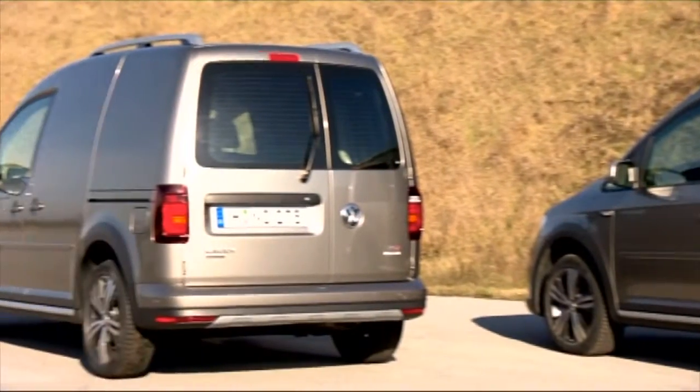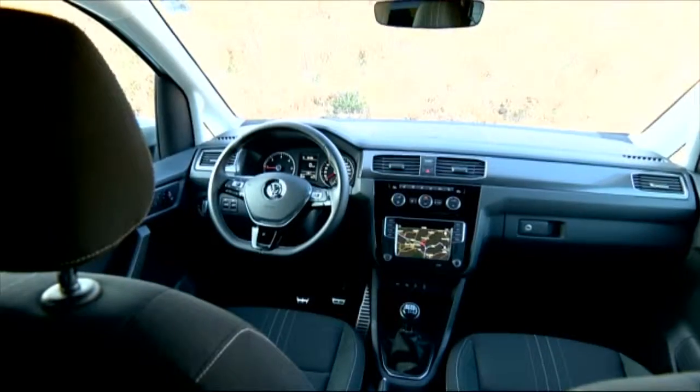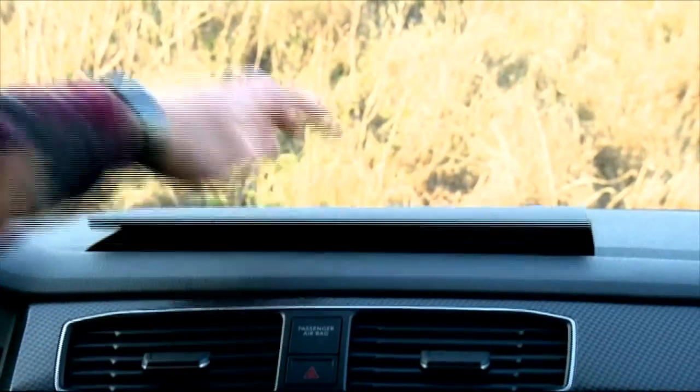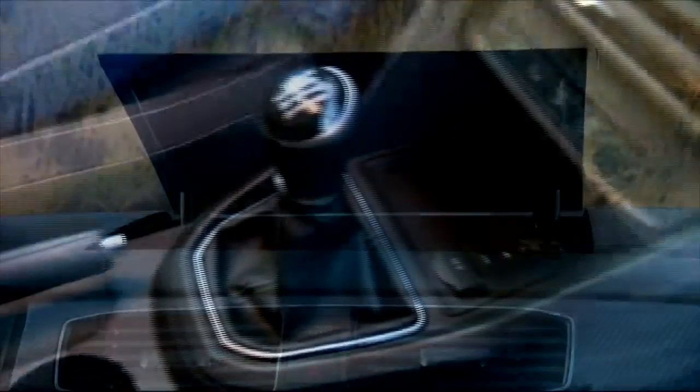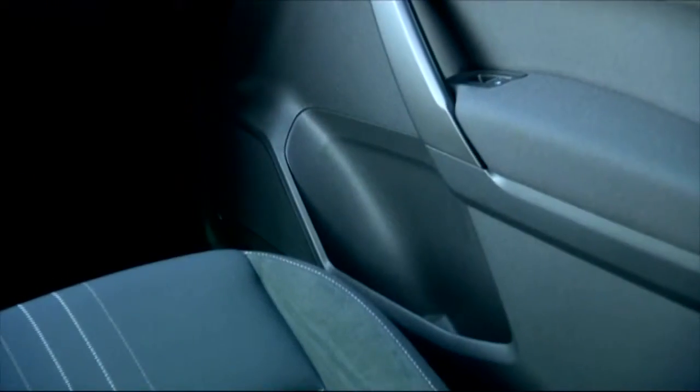As well as the passenger version, the All-Track comes as a panel van with optional rear-wing doors. The spartan interior is pepped up with carbon fiber and chrome trim, and there are plenty of storage compartments in the dash, the transmission tunnel, and the door panels, as well as a large shelf under the roof.